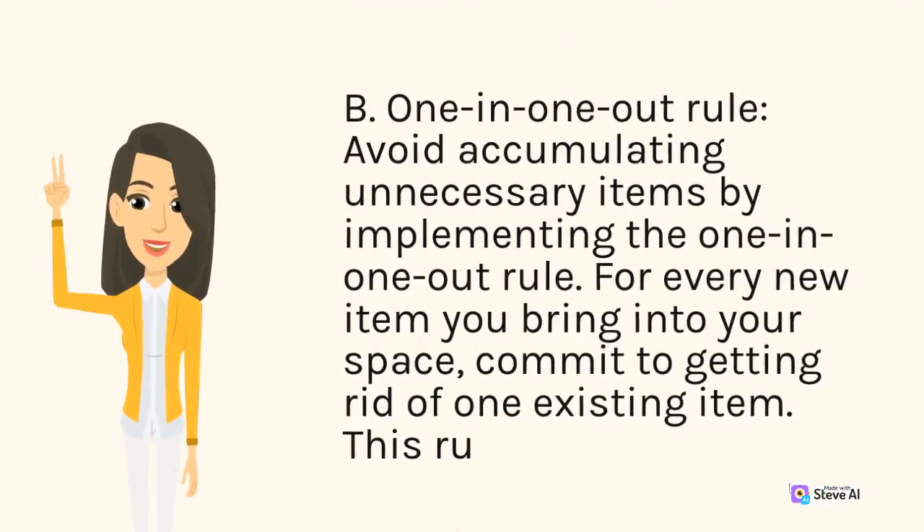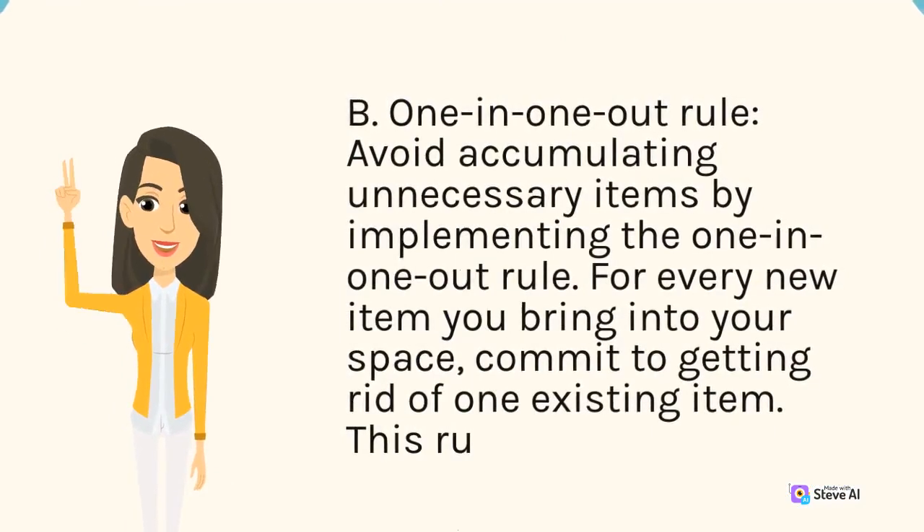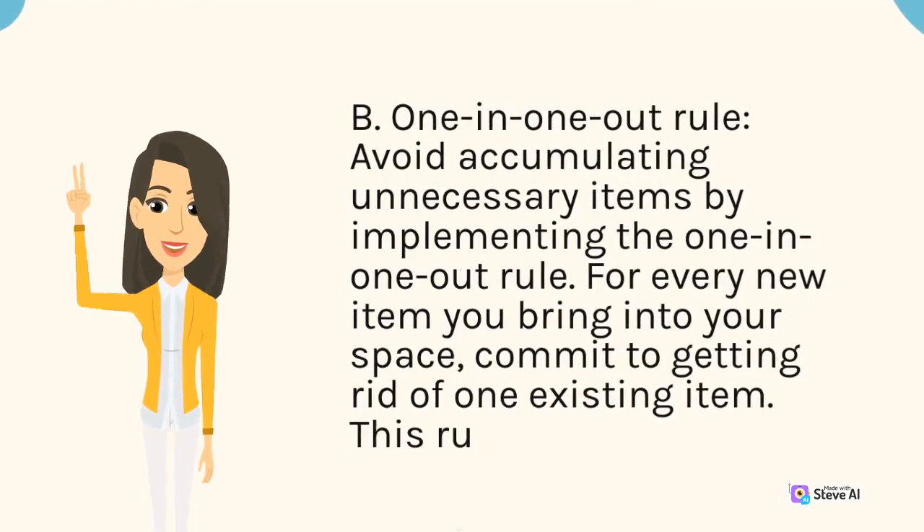B. One-in-one-out rule. Avoid accumulating unnecessary items by implementing the one-in-one-out rule. For every new item you bring into your space, commit to getting rid of one existing item. This rule promotes conscious consumption and helps maintain a clutter-free environment.